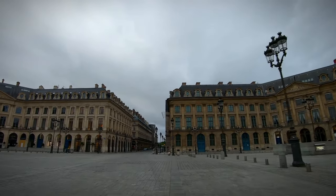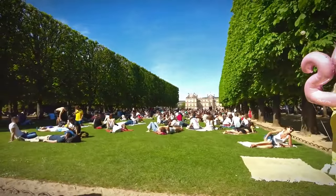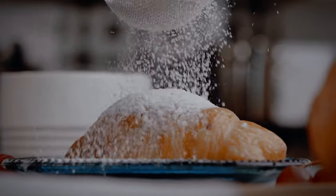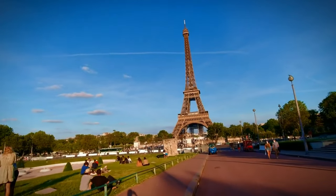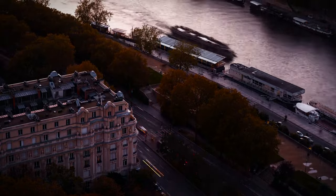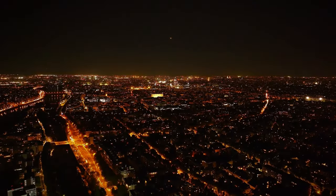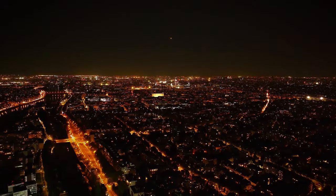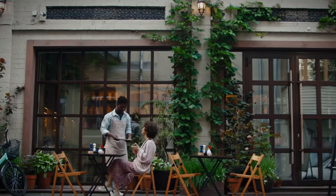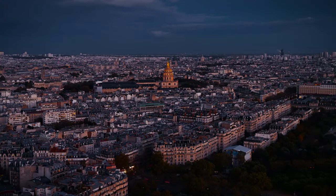Ever wondered what it's really like to explore the magical streets of Paris? Imagine strolling through picturesque parks, savoring the aroma of freshly baked croissants and standing beneath the iconic Eiffel Tower. Today, we're diving into the heart of Paris with 10 incredible stroll ideas that will make your visit unforgettable. Whether you're a seasoned traveler or planning your first trip, these walking tours will give you an authentic taste of the city of light. So without further ado, let's uncover the beauty of Paris, one step at a time.